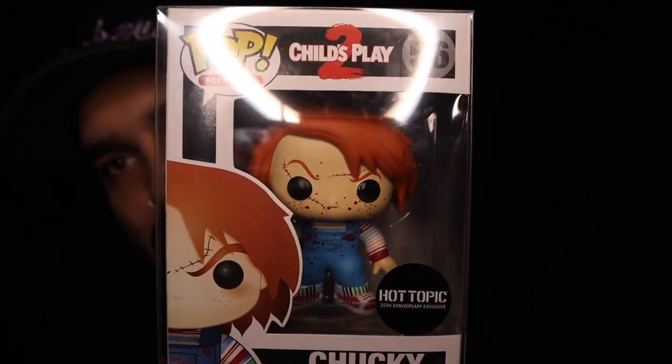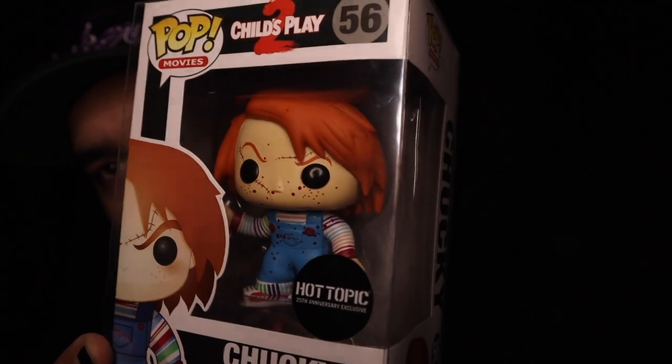I'm very, very excited. This is the Hot Topic OG Hot Topic exclusive Child's Play 2 Chucky. This thing is so sweet. We're going to pull this out and check it out up close and personal. What a cool package — thank you so much. Make sure you guys go check out his podcast and his page. I love the OG exclusive Hot Topic stickers. The only other pop I have with that sticker is the old Hot Topic Crow, so it's pretty cool to add another one to the collection.